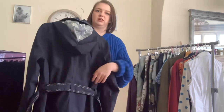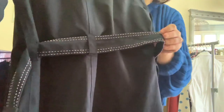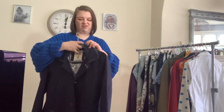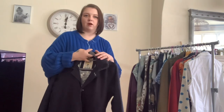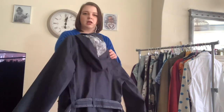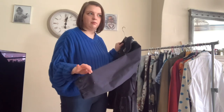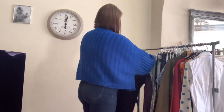I was umming and ahhing about picking this one up because of it being £10. You can see the stitching on the belt there. I probably can get about £35 to £40 for it — I've listed it for £40 but as long as I get like £30 or above I'll be happy.